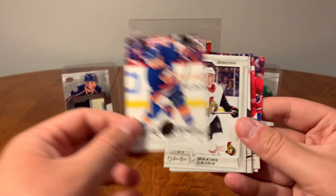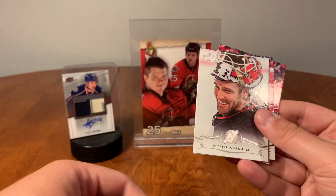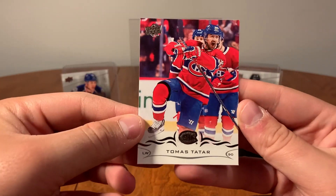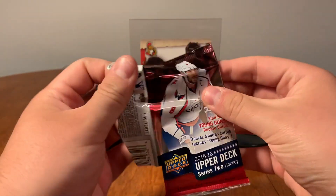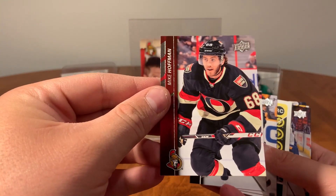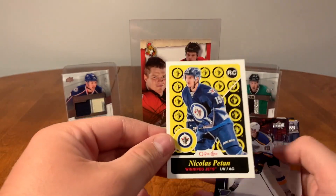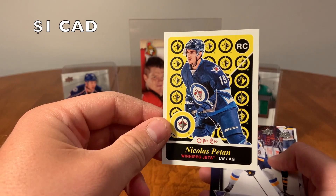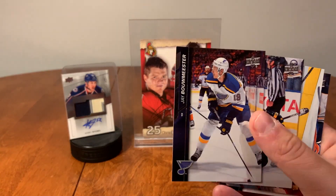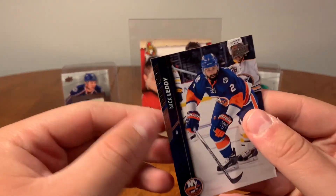Keith Kinkaid, Connor Sheary, Brad Richardson, and Thomas Tatar. Alright, 15-16 Series Two — we have Mike Hoffman, Andrew Burakovsky, Craig Smith, Nick Petan rookie from the Jets, nice retro rookie from O'Pik, Jay Bouwmeester, Rasmus Ristolainen, Trevor Daley, and Nick Leddy.